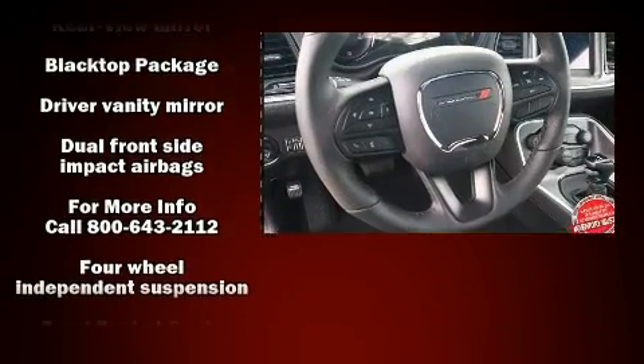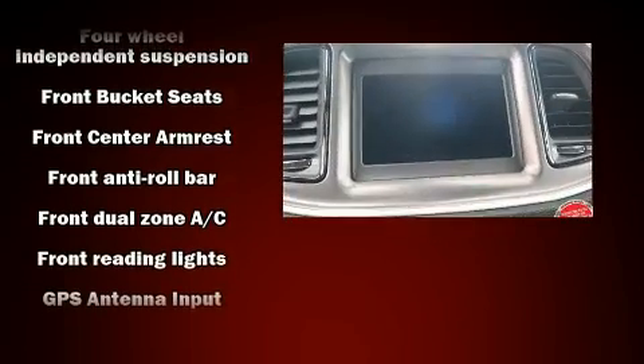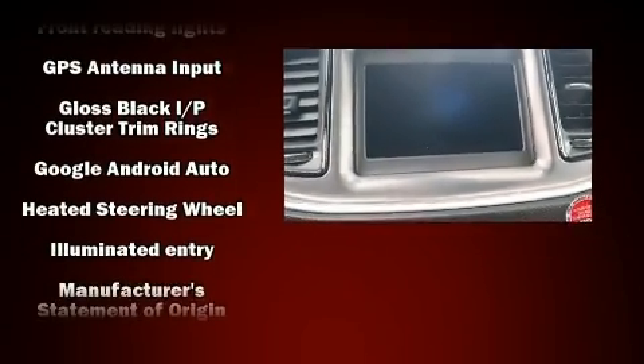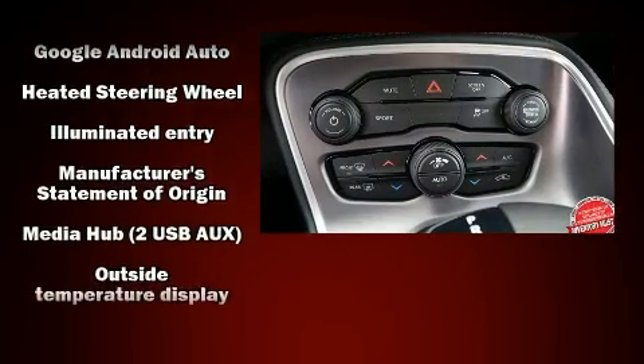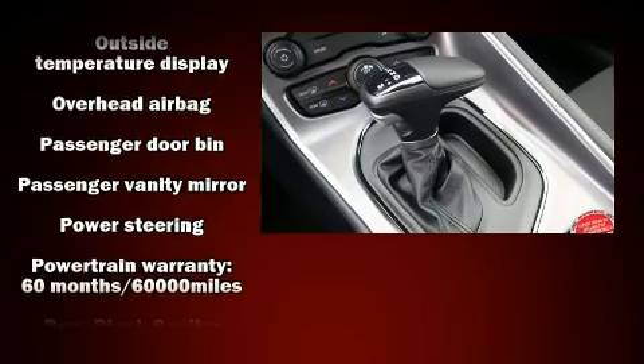All of the premium features expected of a Dodge are offered, including one-touch window functionality, a trip computer, an automatic dimming rearview mirror, heated seats, front dual-zone air conditioning, remote keyless entry, and cruise control.